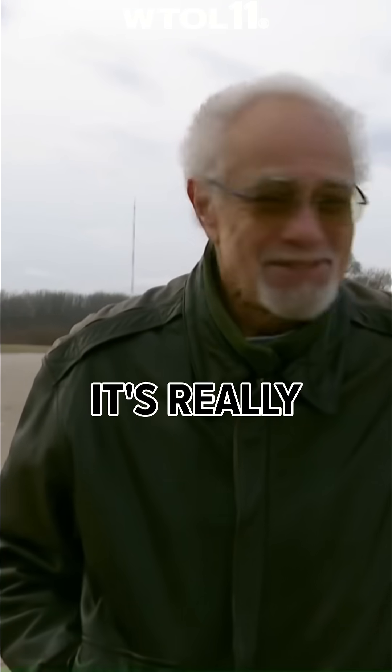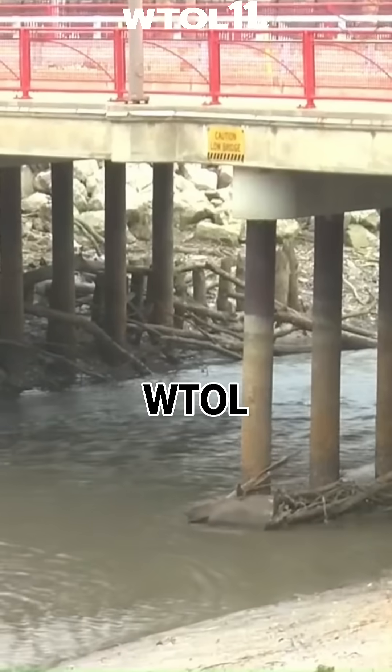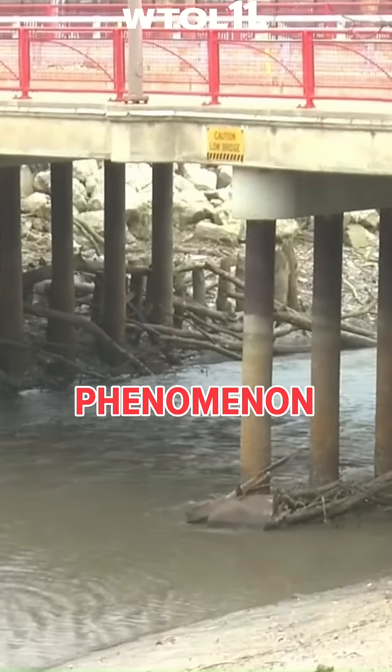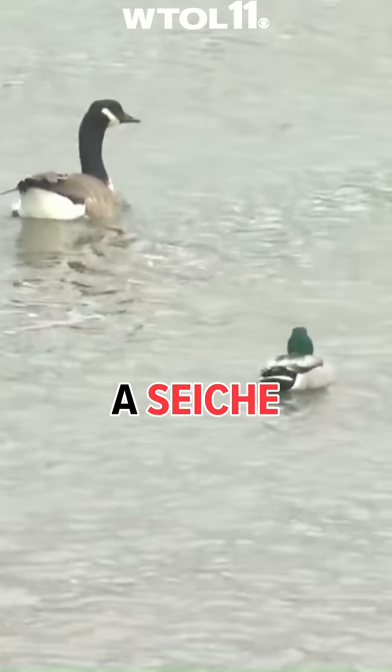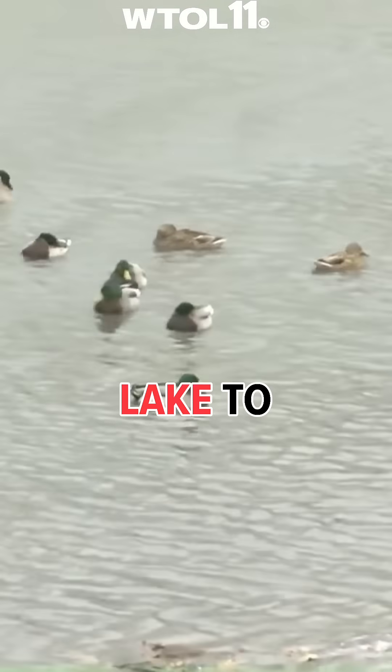It's strange. It's really strange to see how low the water level is. According to our WTOL-11 weather team, the phenomenon is called a seiche — when strong winds and rapid pressure changes push water from one end of a lake to the other.